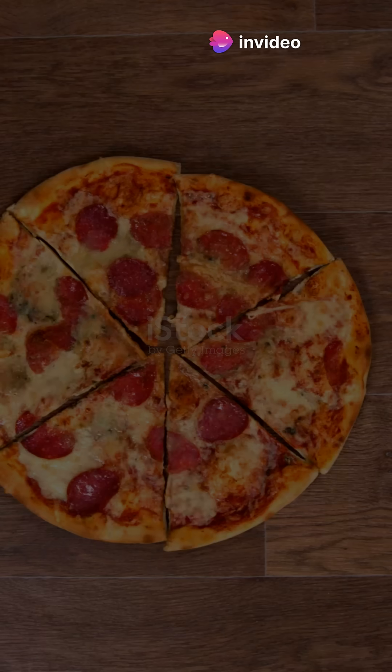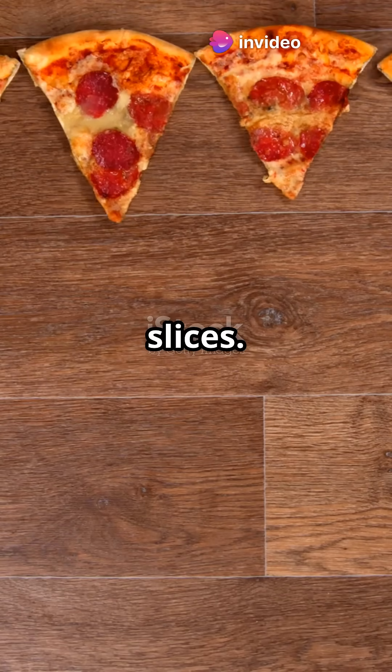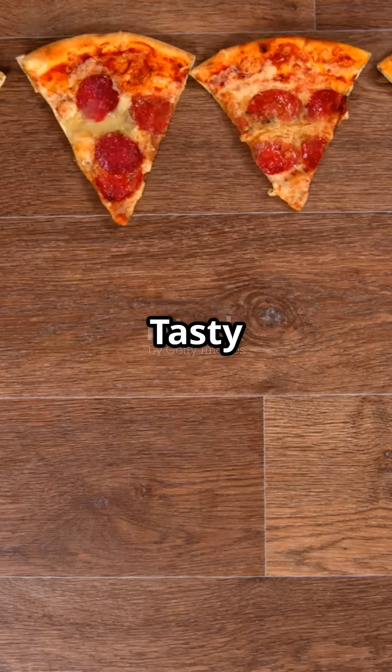Next up, how many degrees are inside a triangle? Think of it like a pizza with 3 slices. It's 180 degrees. Tasty math.